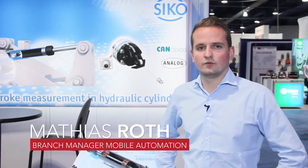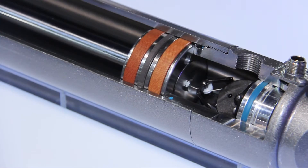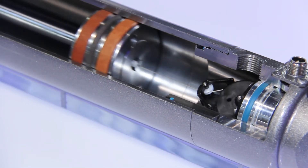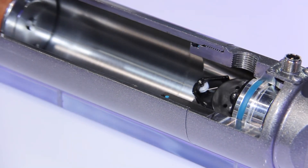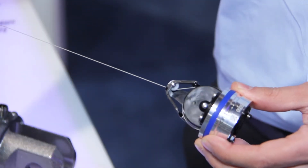Hey, my name is Matthias Roth. I'm here with SICO products at the IFPE show in Las Vegas. We are a sensor manufacturer for mobile automation and I would like to talk with you guys today about the latest product from SICO, about the in-cylinder measurement system.